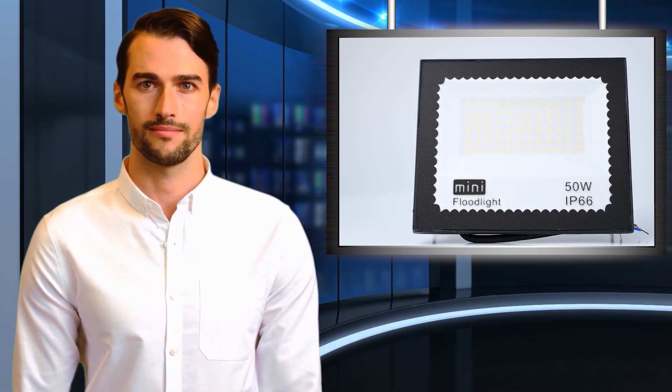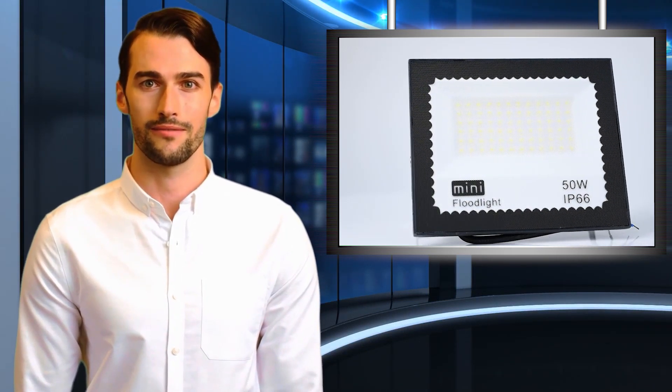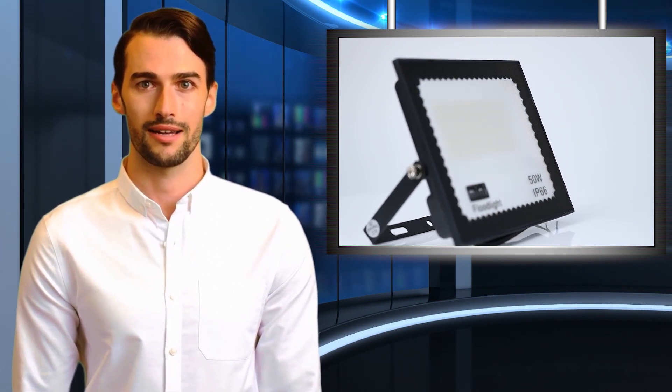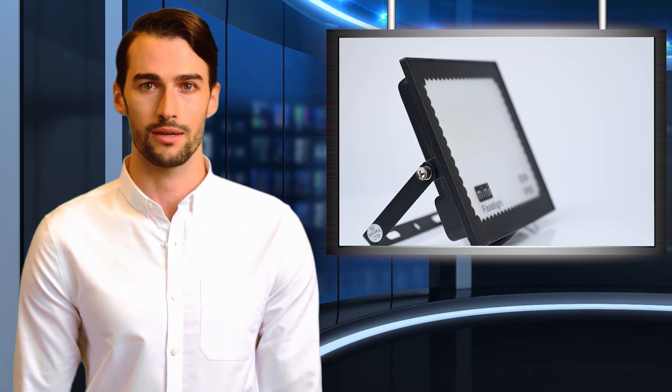Welcome to our Bright World channel, this is Will speaking. Follow me — I am your shopping guide. I will introduce you to a wonderful product: the LED 50W IP66 waterproof technology outdoor and indoor mini floodlight. Let's start.